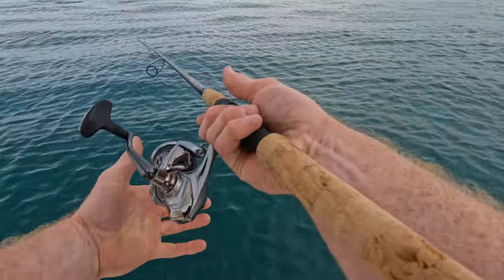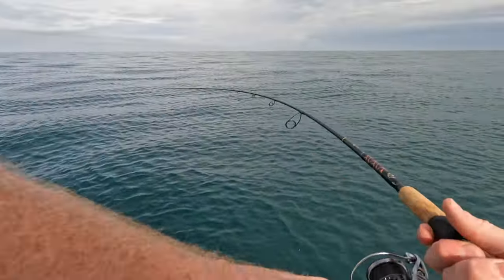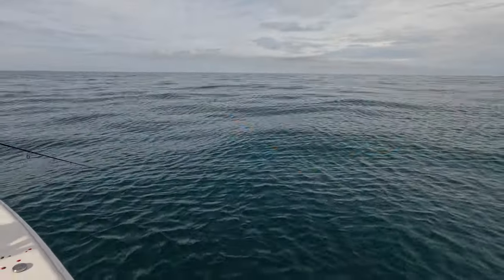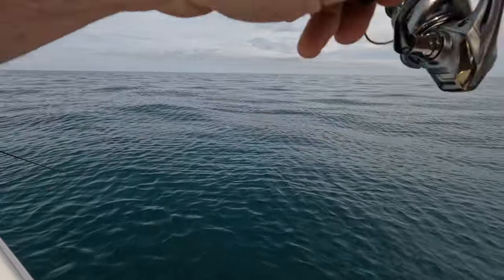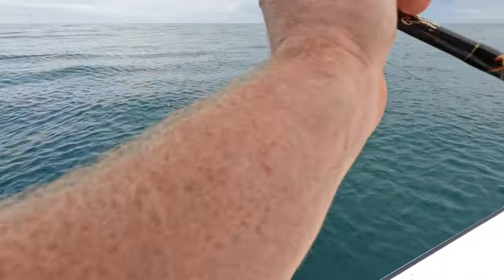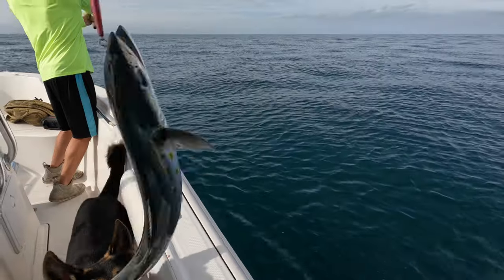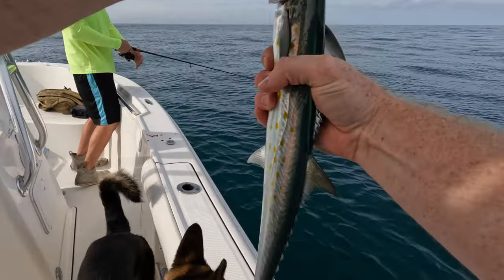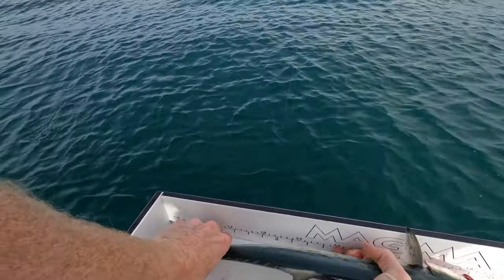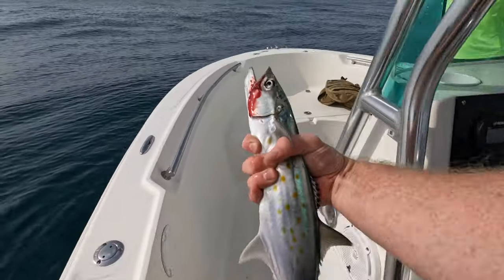Look right there — Spanish! That's Spanish this time. All right, I'm on, I'm on! Hit it on the surface. That was awesome, that's a nice one.